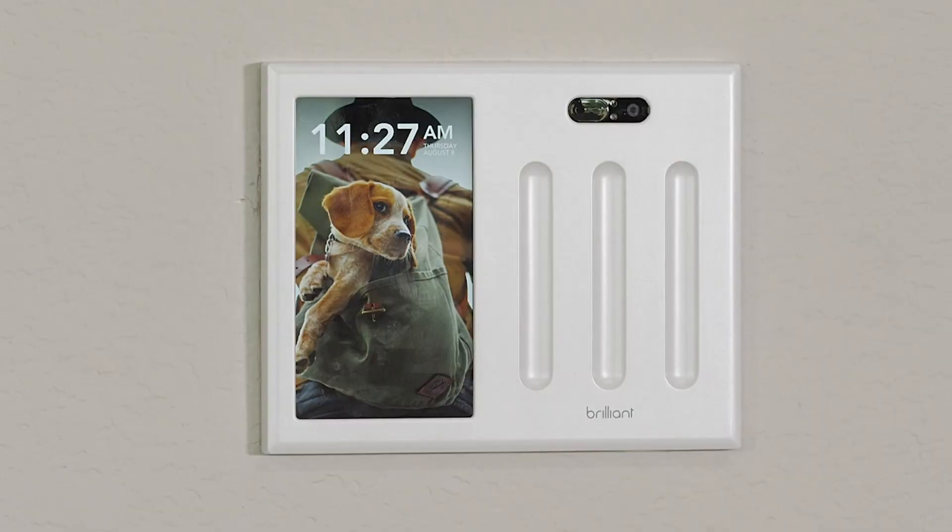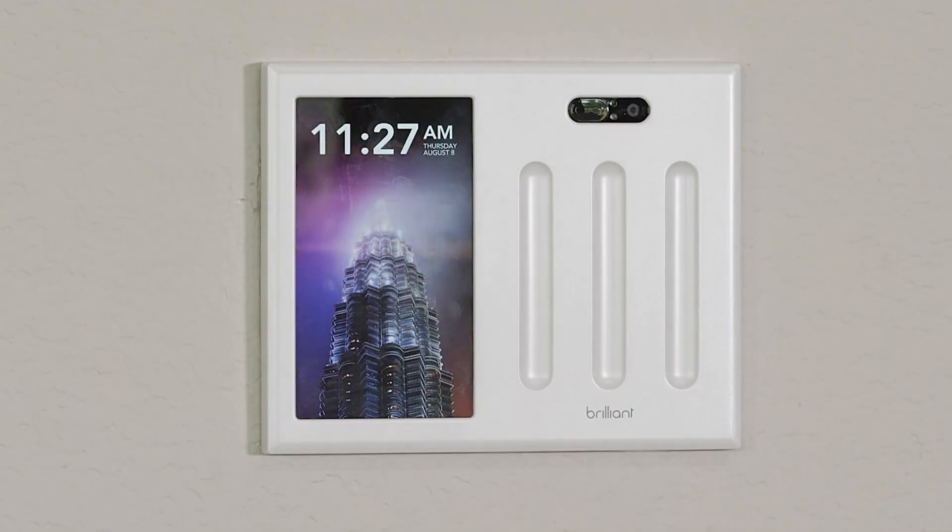Inside the Brilliant device, they have motion sensing capabilities. So when you walk into the room, the display will go bright and it can execute a scene, such as turning on all the lights in that room, adjusting the temperature. It's a wonderful product that you don't have to work at to enjoy.